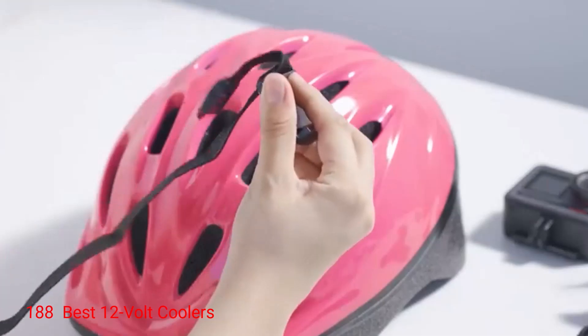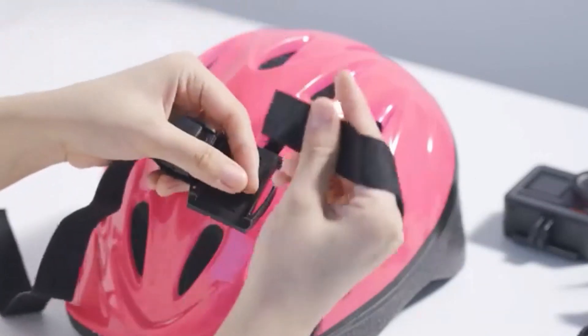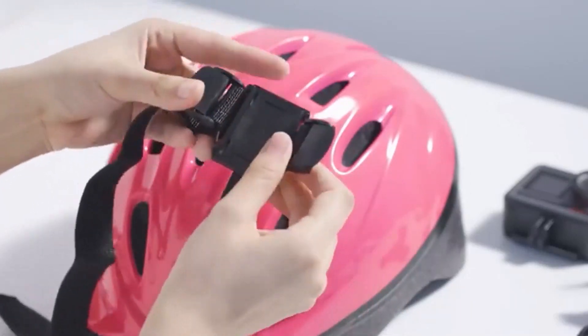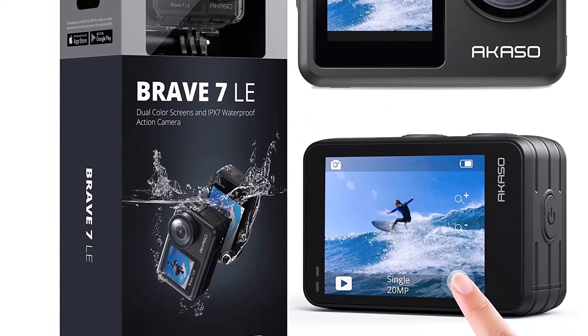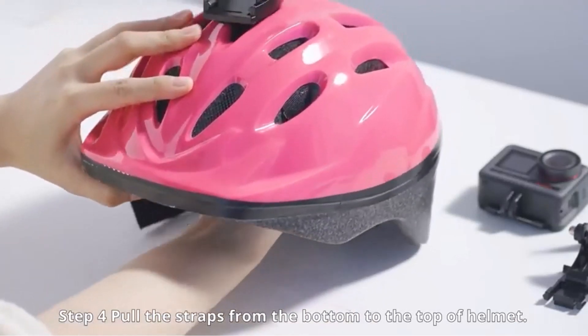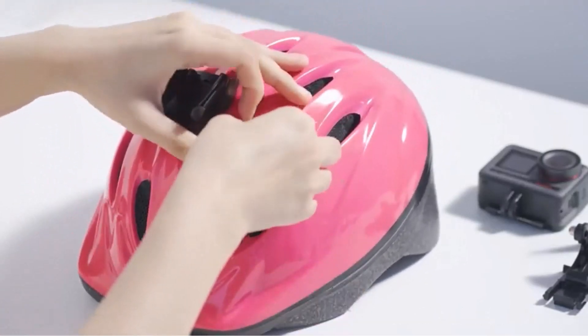Number 1: Akaso Brave 7La. If you want to test the waters of motorcycle vlogging or you're on a tight budget, pick up the Akaso Brave 7La. This camera uses a 20-megapixel sensor, which can capture images and 4K footage at 30fps. The dual-display model has two color screens, but only the rear is a touchscreen. The Brave 7La features 6-axis electronic image stabilization, which makes a noticeable difference.